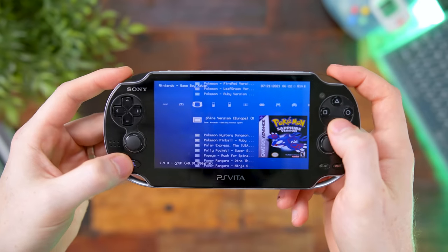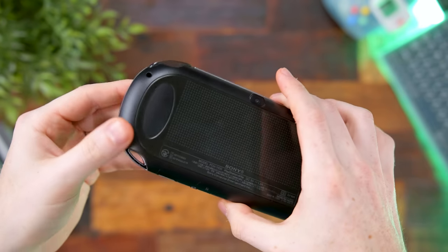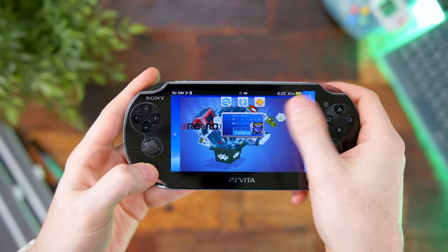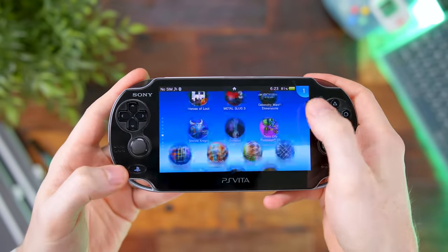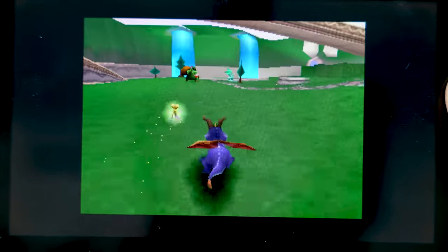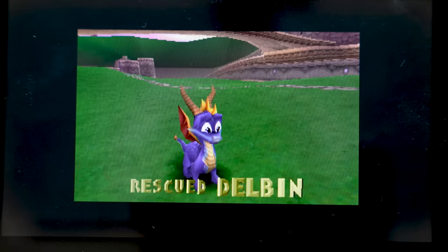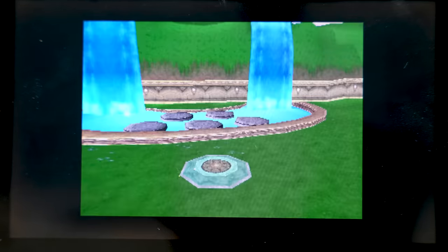Thousands of games — pretty much any title from the 1980s all the way up to 2003 — can be run and emulated on the Vita, plus all the PSP games you can download and the entire Vita library. So should you buy a Vita today? Yes, hands down. For the whole modding scene, the community, the untapped power — getting PS2 games running on this makes it definitely a dream device for emulation. Running old Game Boy games, playing Pokemon, N64 — it's a really great device that was underappreciated and underutilized at the time.